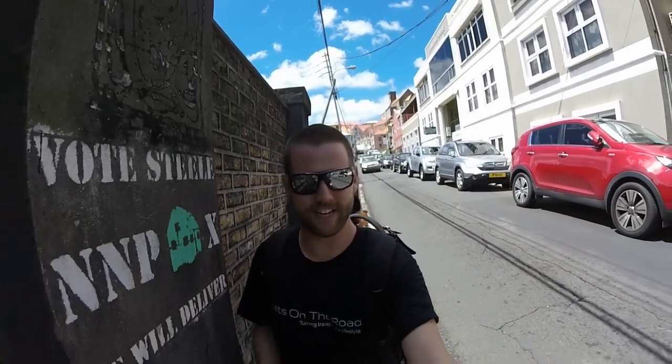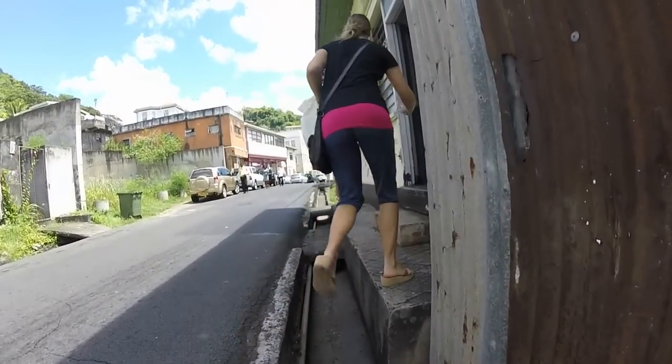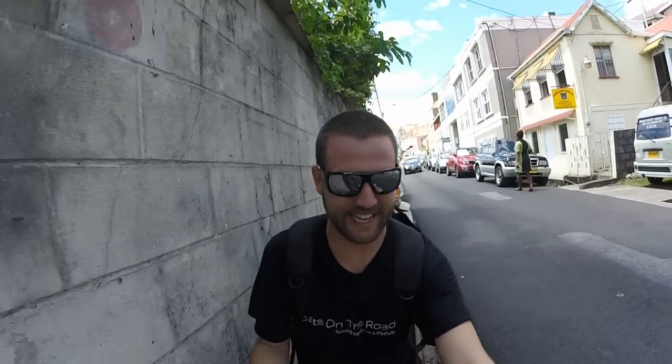This is pretty typical of Grenada — there are no sidewalks. So if you're walking on the road, you're going to get smoked by a car. You kind of have to walk in the gutter and just hope that a car doesn't hit you on the elbow or something like that.